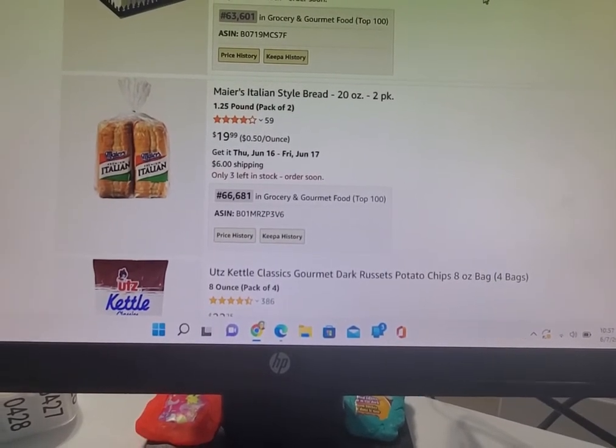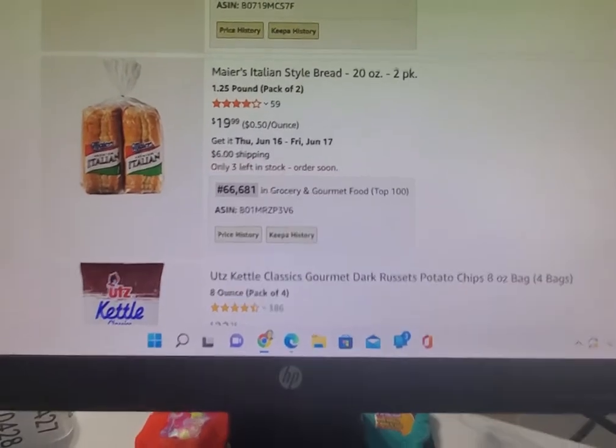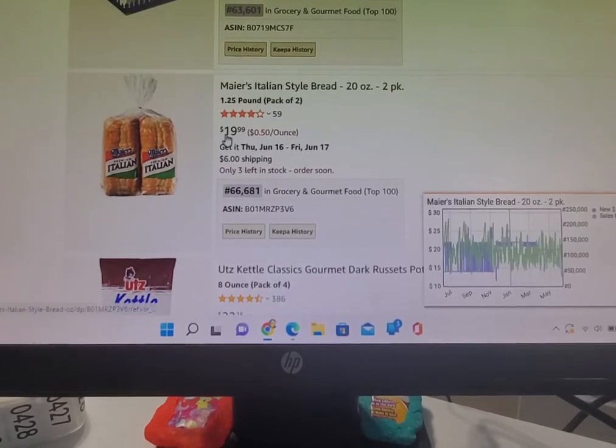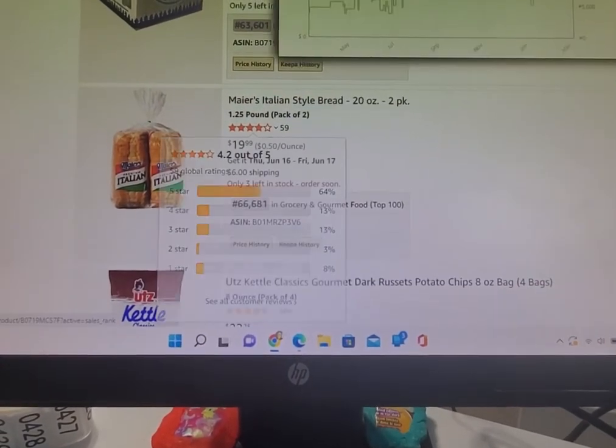Tom the residual hustler here, and I'm going to show you that you can sell bread on Amazon. Check this out — here's the listing. The first thing I noticed was $20 seems pretty high for two loaves of bread.